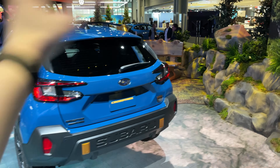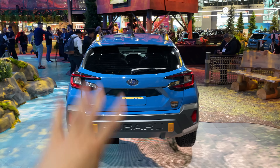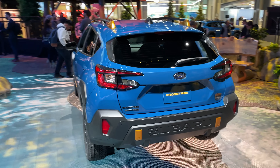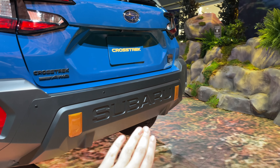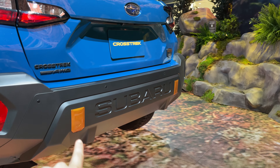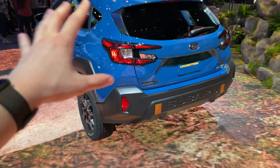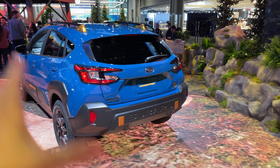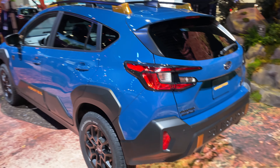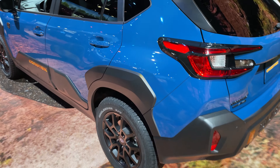Out back, this is the all-new facelifted generation Crosstrek, so we're already getting new styling. This Wilderness trim looks really good. Out back we have a really unique bumper design with a bold Subaru badge, and we can also see these gold toe recovery points. This has over nine inches of ground clearance, which is an absolutely incredible amount of off-road versatility.